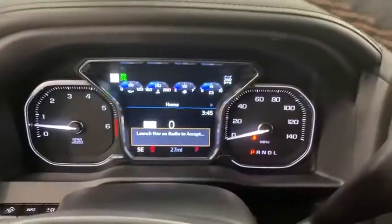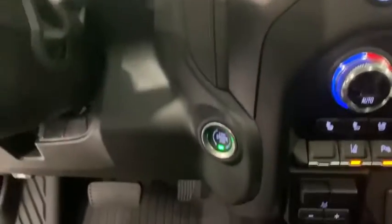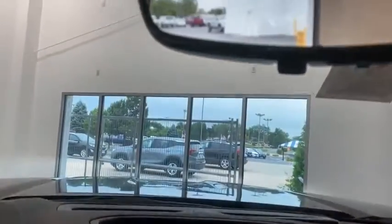Electronic stability control. Power door locks. Fog lights. Heated front seats. Heated steering wheel. Compass. Trip computer. Power windows. Security system. Rear window defroster.